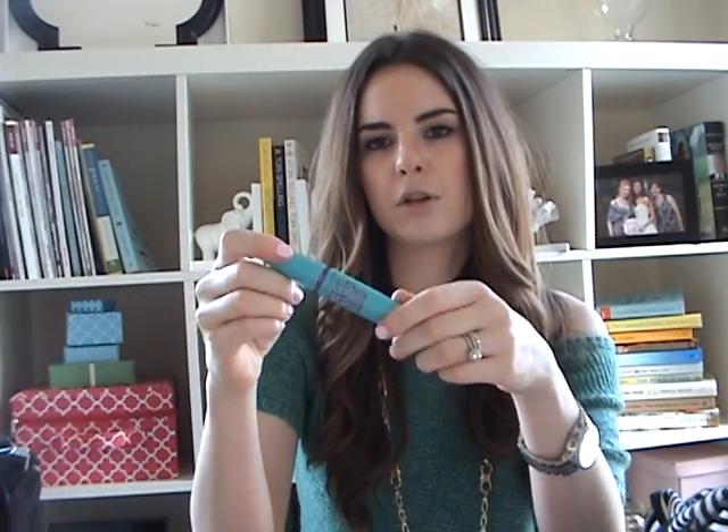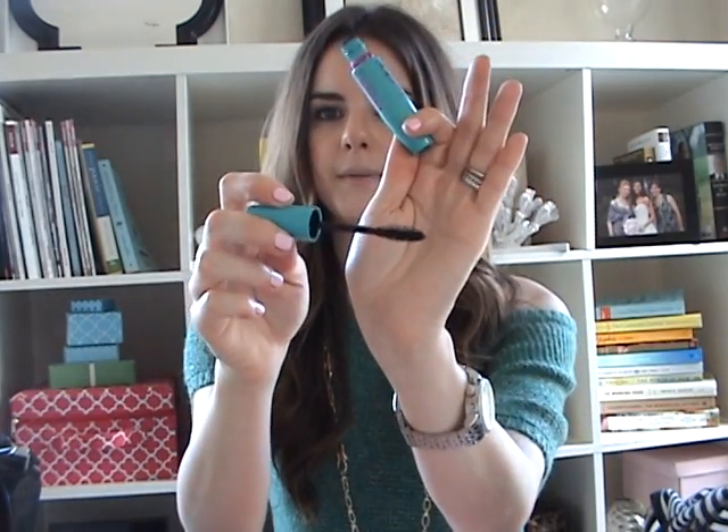The next thing is the Maybelline Mega Plush Volume Express Mascara. I've shown this in a video and I think I've even mentioned that I love it, but I've actually been using this all the time lately. I used to use my CoverGirl Lash Blast every single day, but lately I'm using this every day. The way the brush is shaped and the way it's bendy and flexy — there's something about it that just looks amazing on your lashes.